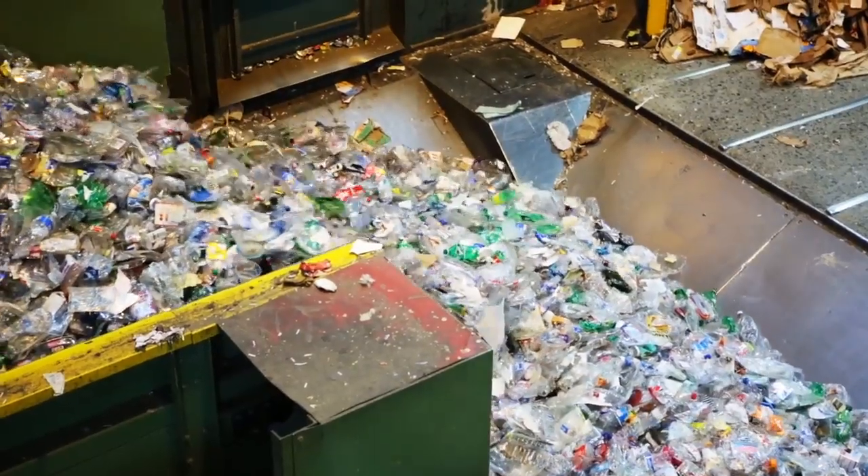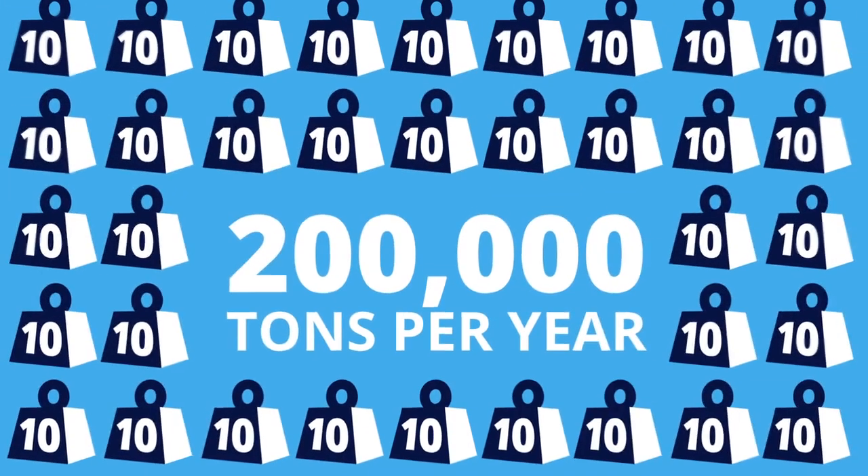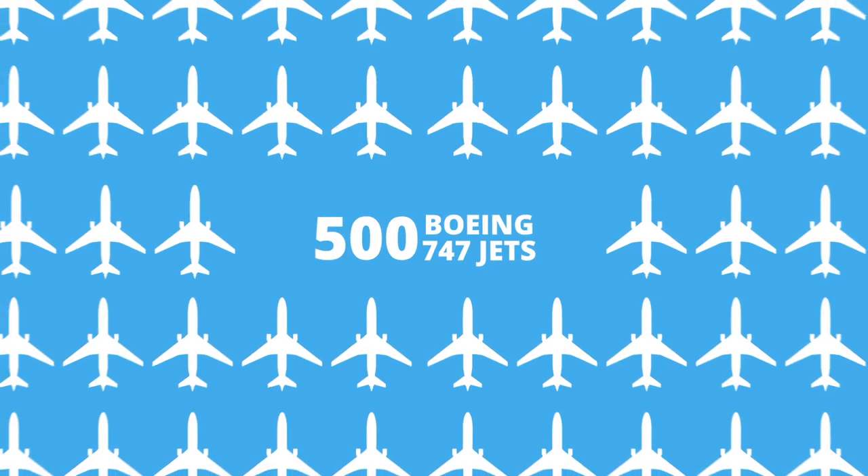In terms of output, we're one of the largest in the United States. We process over 200,000 tons a year, which is the equivalent of 500 fully loaded 747 jets.